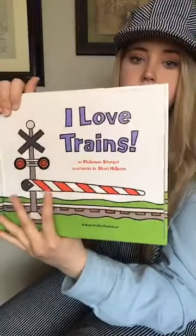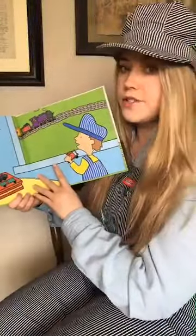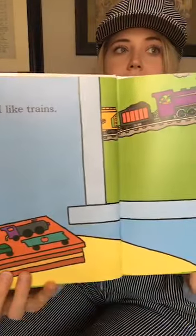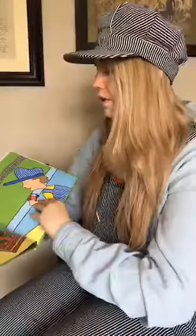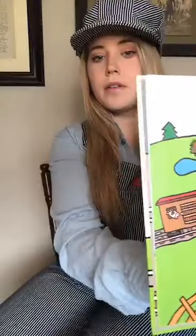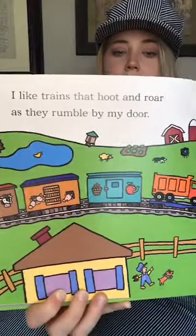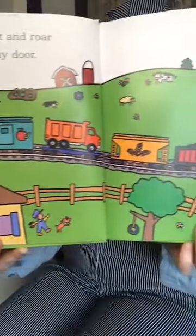Here's our book: I Love Trains. That's the crossing gate. Trains — I like trains. And the dog must like trains too because he has a little bandana on. You can see the train right outside the window. 'I like trains that hoot and roar as they rumble by my door.' You can see a bunch of the different cars and a farm, and then you can see the little boy standing outside the house.